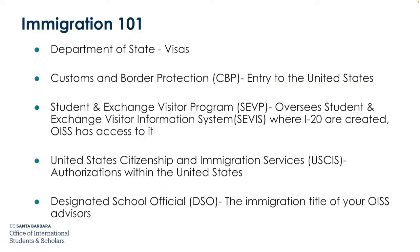Here are some common terms you might hear when dealing with immigration in the United States. The Department of State is a government agency responsible for visas. Customs and Border Protection, CBP, is responsible for entry to the United States. The Student and Exchange Visitor Program, SEVP, oversees the Student and Exchange Visitor Information System, SEVIS, where I-20s are created and OISS has access to this database. The United States Citizenship and Immigration Services, USCIS, is responsible for authorizations within the United States, such as employment authorizations.